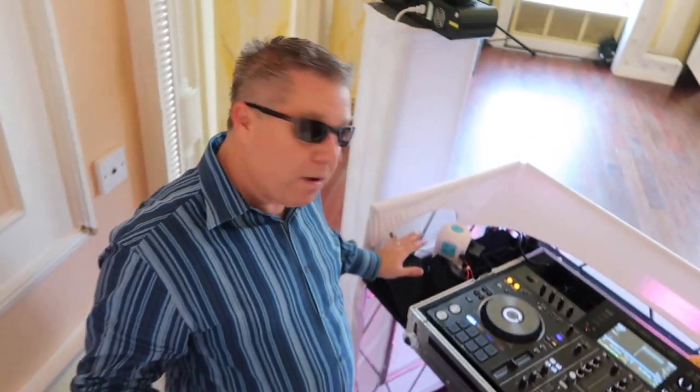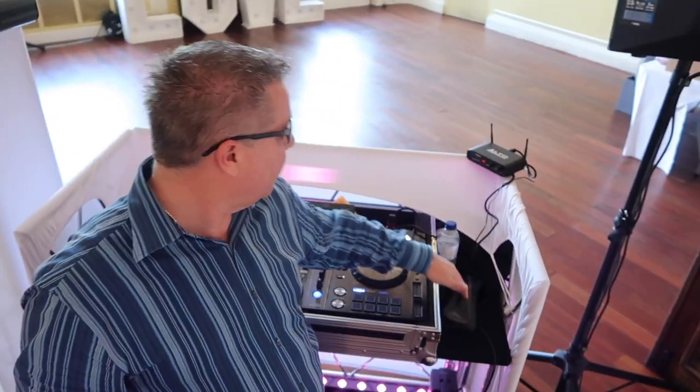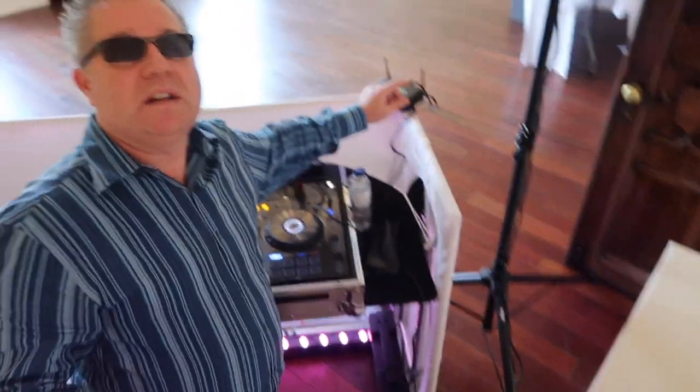Tonight I'm DJing on the Pioneer XDJ-RX. I've got my Pioneer headphones, an SM58 microphone, and the Aalto digital sender. That speaker is actually wired because it's right next to me. So, all set up and ready to go.